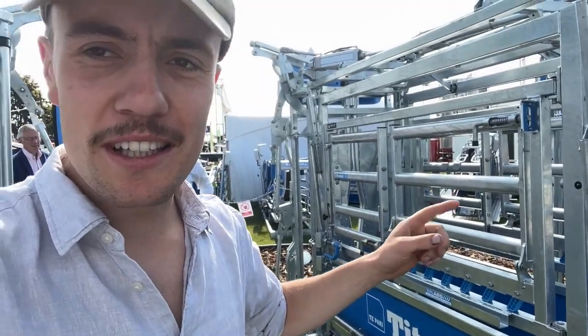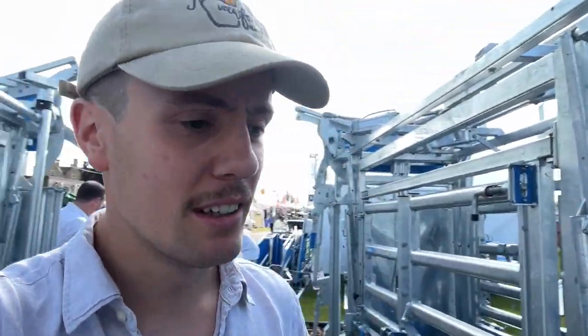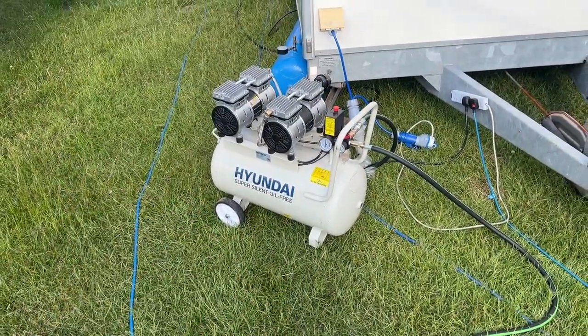I don't want to know the damage of one of these, how much it costs, but lovely, lovely. Overkill for the numbers we're at, but still lovely. Don't even need a massive compressor — tiny wee compressor.